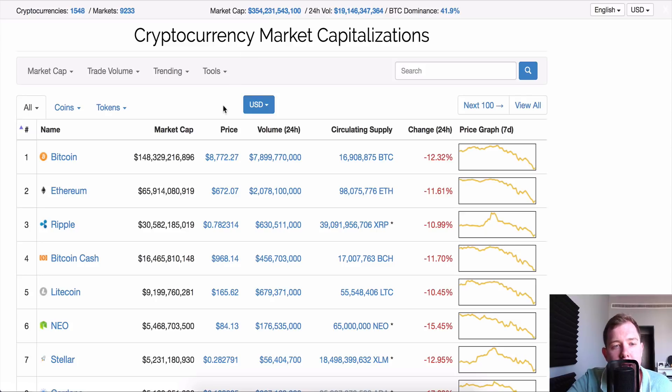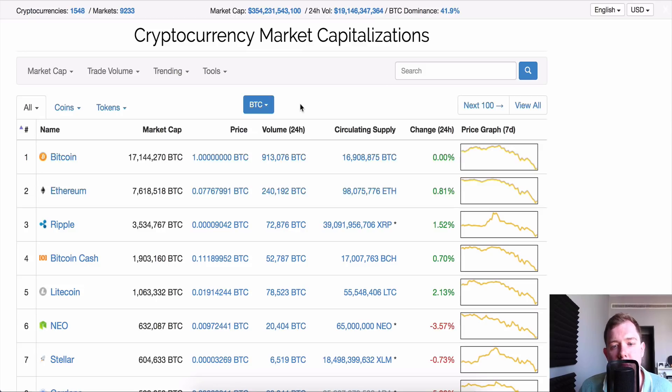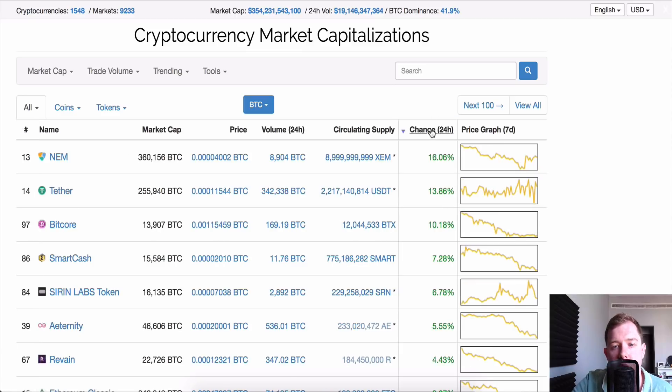You want to go over to CoinMarketCap.com and rather than viewing prices in USD — because most people don't buy in USD, as you can only really buy from Coinbase like Bitcoin, Bitcoin Cash, Litecoin, Ethereum — most people trade in BTC, Bitcoin. Come over to CoinMarketCap, click here and click BTC. Now we're going to see the prices in BTC, the volume in BTC, the price in BTC and the change in 24 hours. The change in 24 hours is going to be the thing we're interested in.